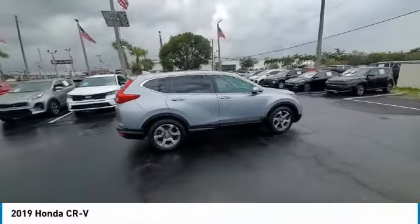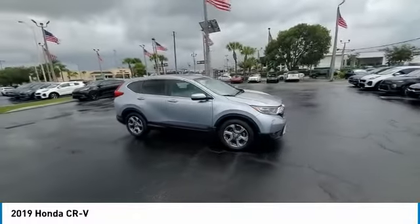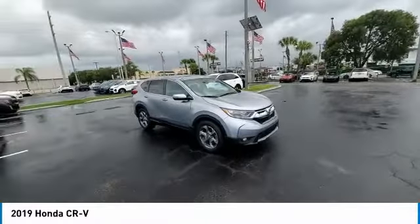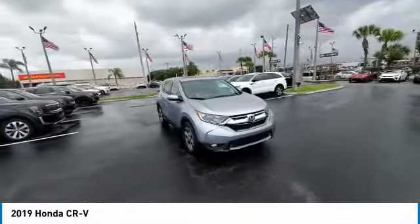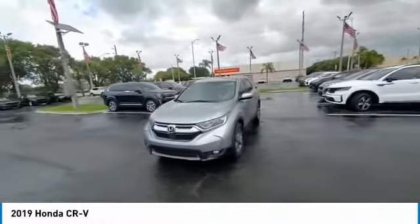Here are some of this vehicle's great options: electronic stability control, heated mirrors, alloy wheels, power liftgate, brake assist, traction control, remote keyless entry, fog lights, power moonroof, and integrated turn signal mirrors.